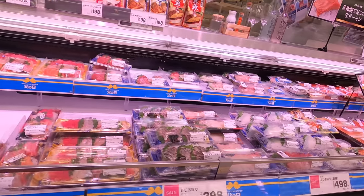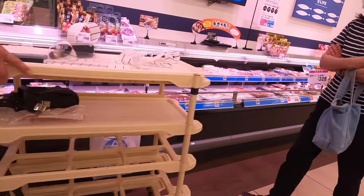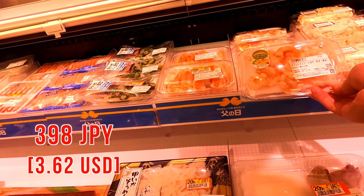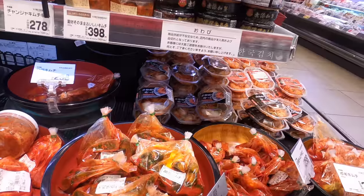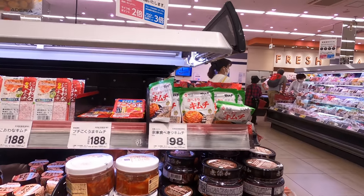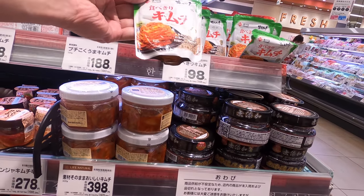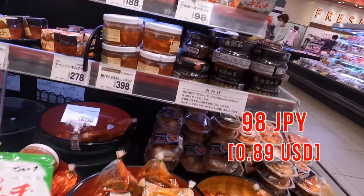I want to put shrimp too. Where is shrimp? I found it. 400 Japanese yen? Maybe next time. So let's use kimchi instead. Maybe it doesn't make sense, but it's okay. That's how Okonomiyaki works. This one's cheap, so let's get this.